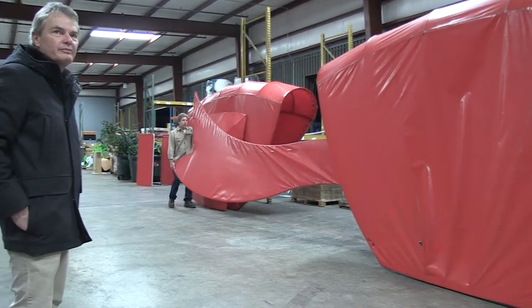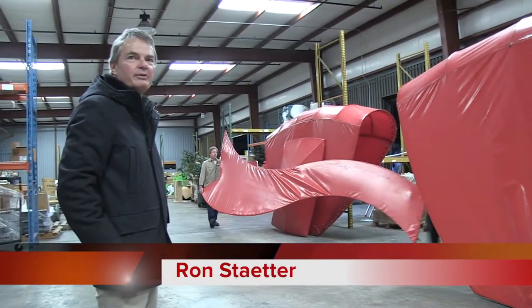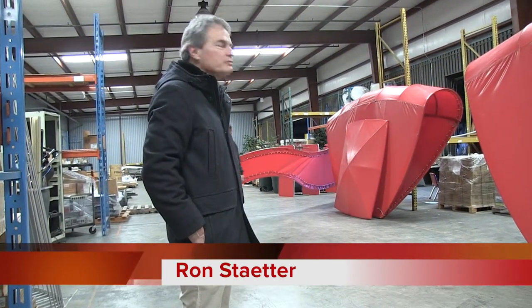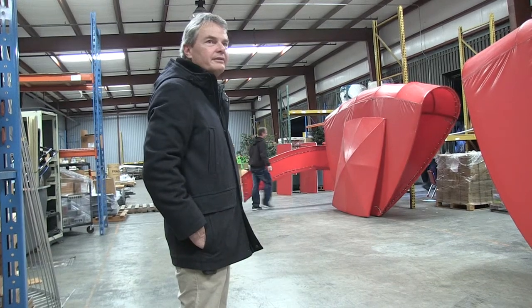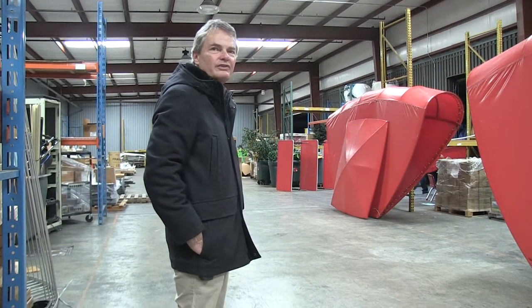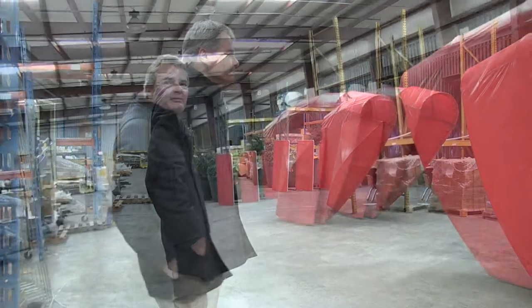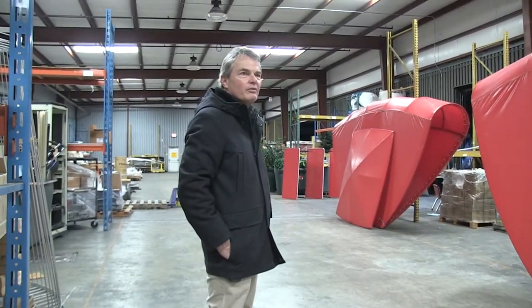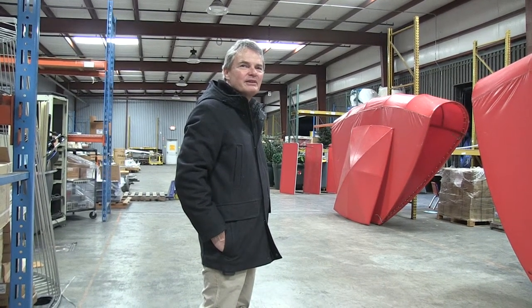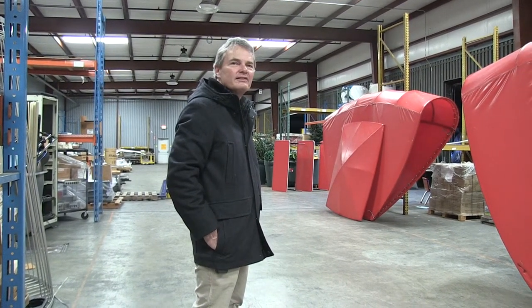These guys use their sign truck that has a big boom on it — you'll see it when you get over to Forest Park. They'll take each one of these pieces off their trailer and hoist it up into position where it can be physically bolted onto the roof of the planetarium. There'll be a guy up there on a lifeline with a harness, and as each piece gets put up there, he'll bolt those in place.